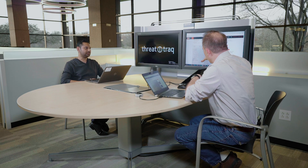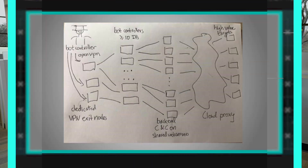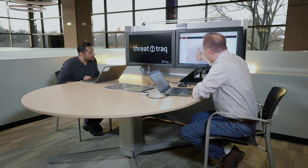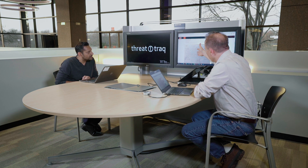Looking at the diagram showing all the layers, there's definitely a lot of levels or layers of indirection that would make things a lot more difficult — all their targets are on the far side.